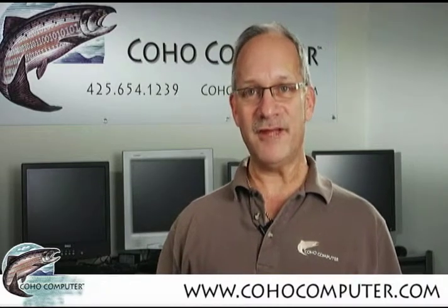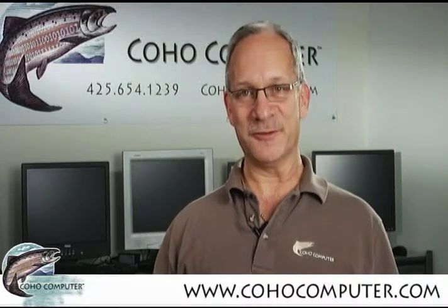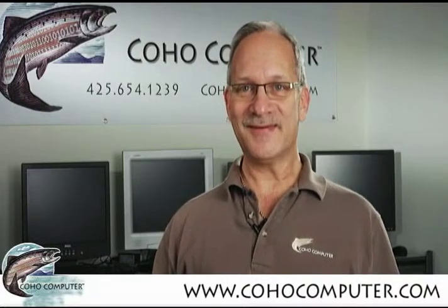I'm Craig Walker, owner and lead technician here at Coho Computer. Every day my clients bring me slow computers, and the first question out of their mouth is usually, is it really worth it — should I just get rid of this thing and go buy a new one?